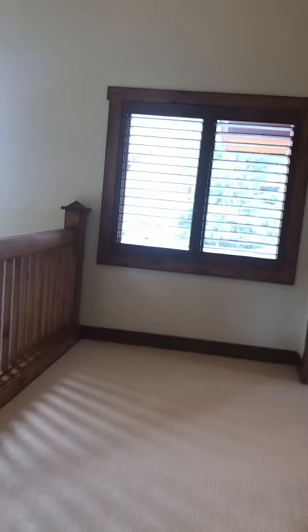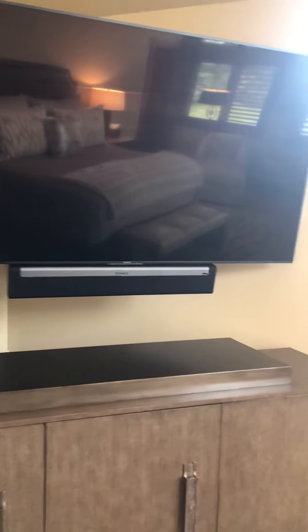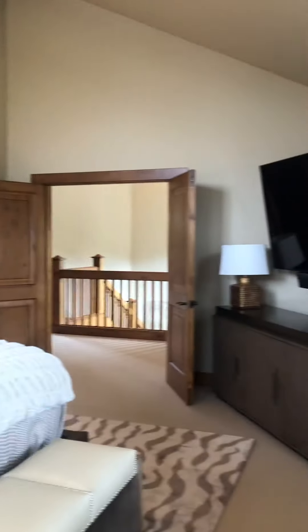Walk out here and here's the master, which is lovely. Big TV room, views out there — mountaintops. View above River Run.